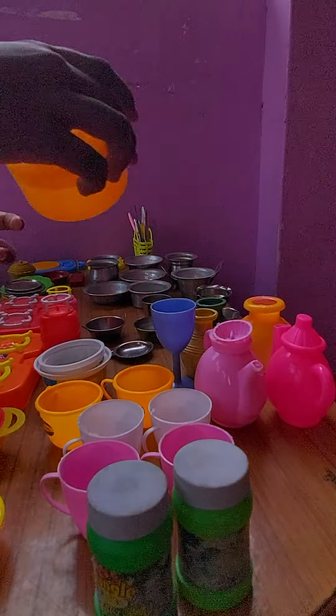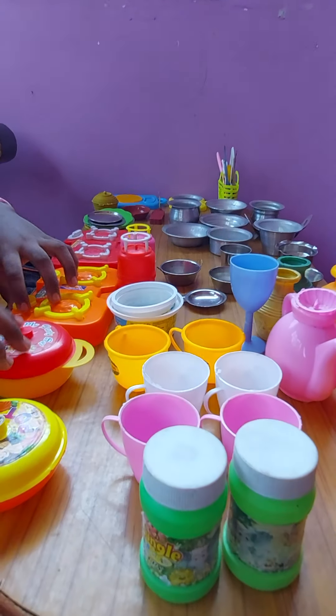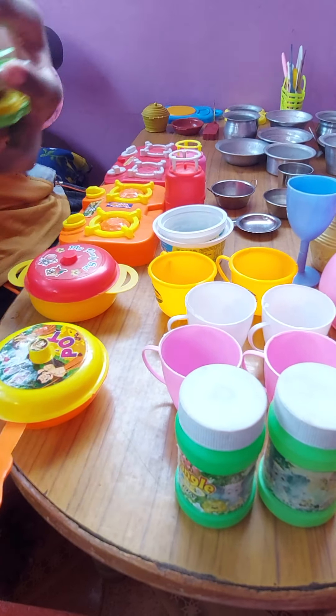Then three pots. Then a lunch storing box — two. Gas. Plates.